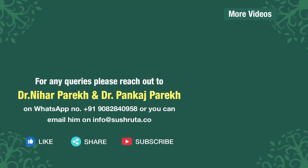Tune in to our channel, Child and You, for tips and guidance to raise a healthy child. Live now, live healthy, only with Shushruta.